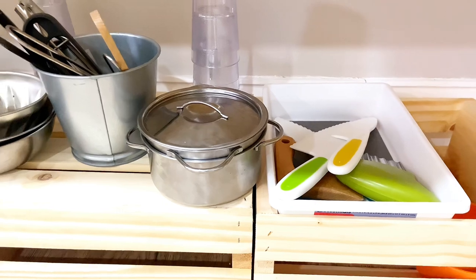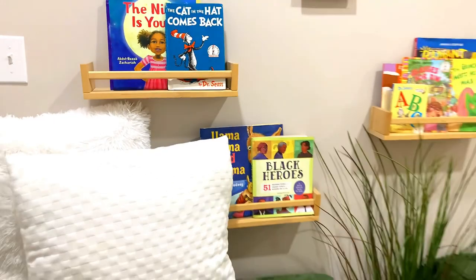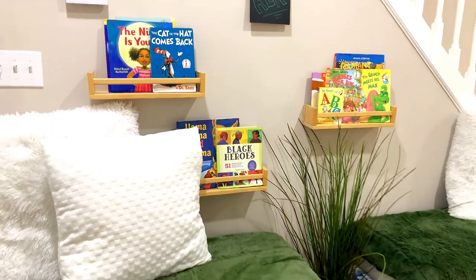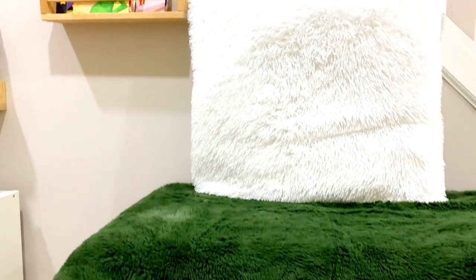This is our small yet cozy reading area. If you didn't notice, we do have cubbies underneath — they are politely hidden in plain sight, which helps us utilize most of our space.